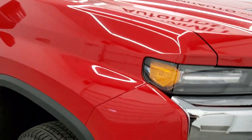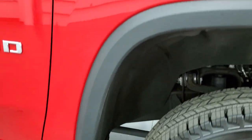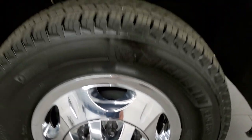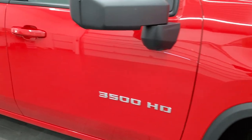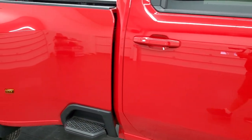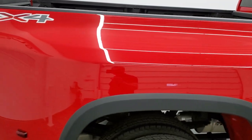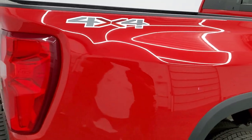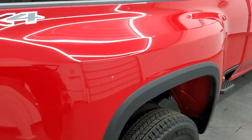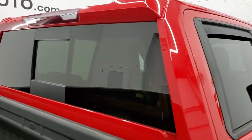The passenger side front fender looks really good too, no major dents or dings. The passenger side front wheel simulator looks good and as you go down this side of the truck, take note of how clean the body is, how reflective and mirror-like that paint is. We take these HD videos so if you're far away or cannot make the trip, you can see and hear the truck and have confidence before you even get here.